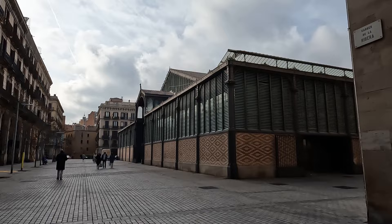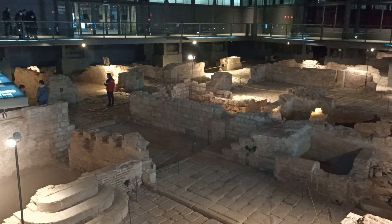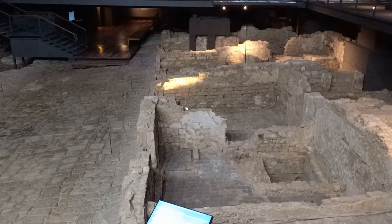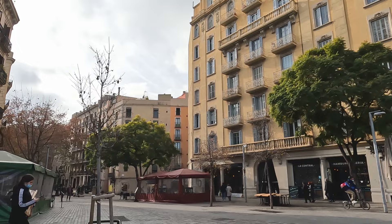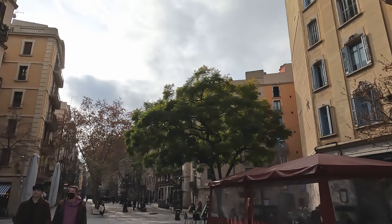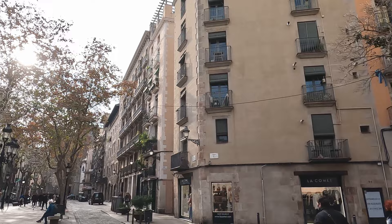This big building on the right is the El Born Museum — a really fascinating museum. It looks like a market hall on the outside, but inside it's a massive archaeological dig, discovered while they were planning to renovate the old market hall to put in a library. They found intact buildings, streets, distilleries and all sorts of things dating back to the 1700s, with some areas dating back to the Middle Ages. The outside is still the same cast iron structure built back in 1876 — the first market hall of its kind in Barcelona.